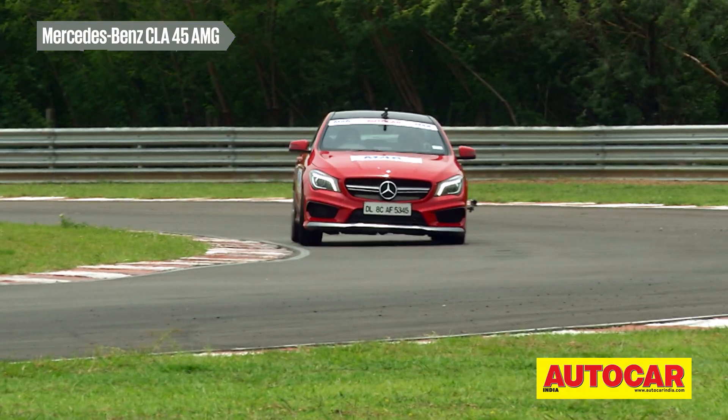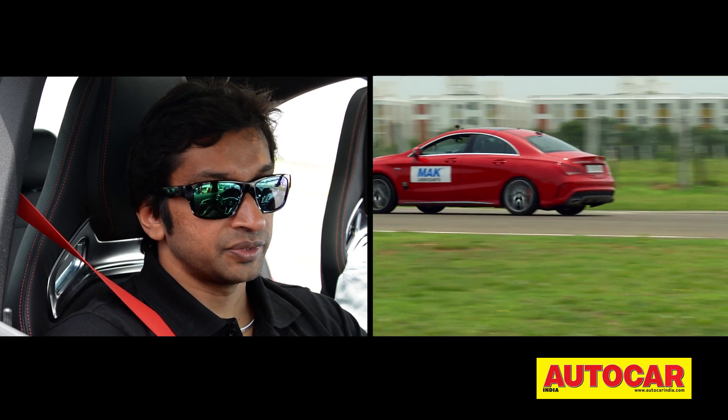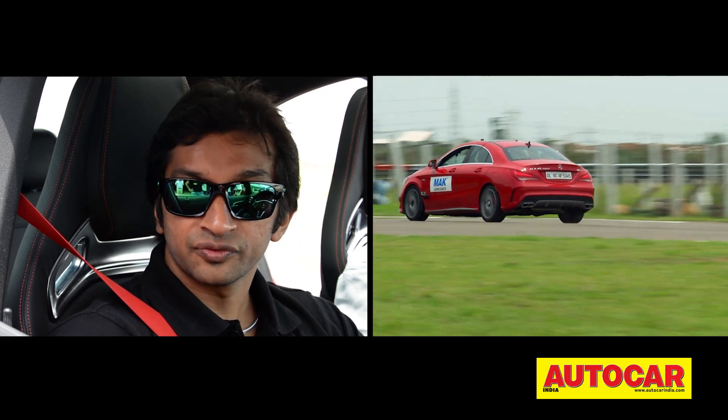This car behaves a little bit like a front-wheel drive car. Obviously, it has a four-wheel drive system which is pretty clever, and whenever you lose traction, I think the power is transferred more to the front.